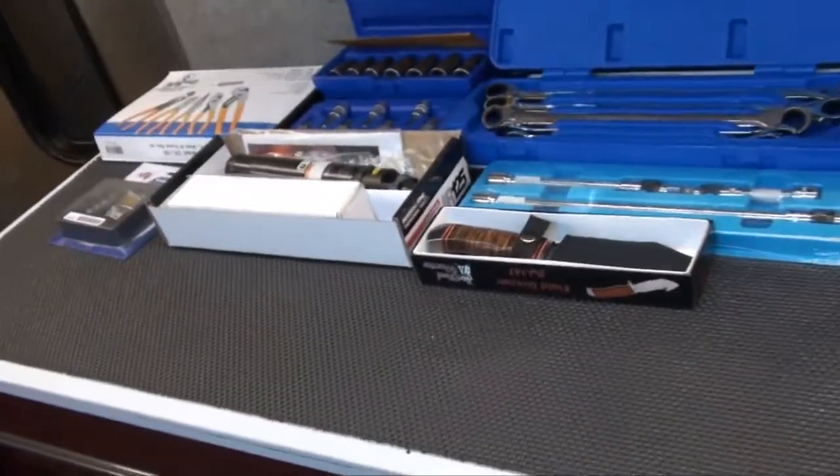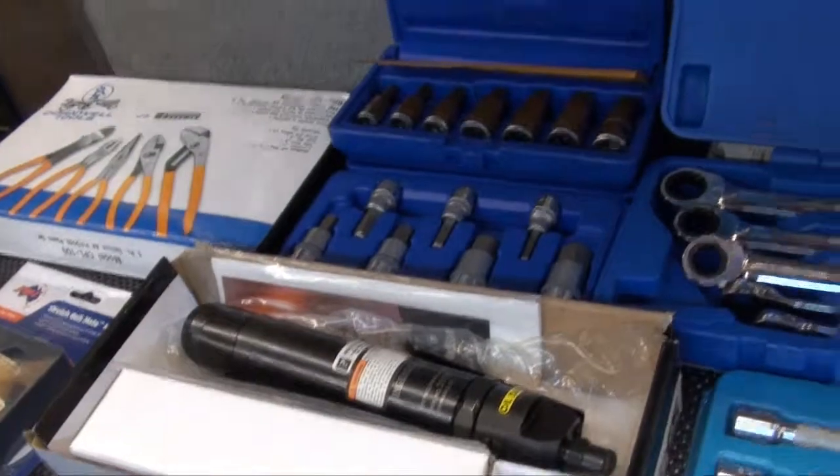Nice big Cornwell toolbox here. Yes, I do have a 58-inch Custom Series Cornwell toolbox.